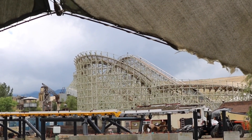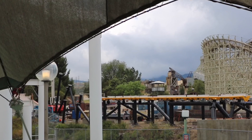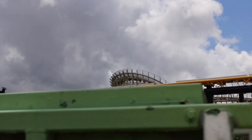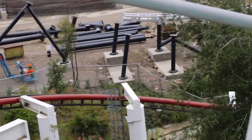All of the LSMs — linear synchronous motors — are in place and it looks amazing. Here is an even closer and better look at the two pieces of launch track; this was taken on Jet Stream and these just look absolutely amazing.